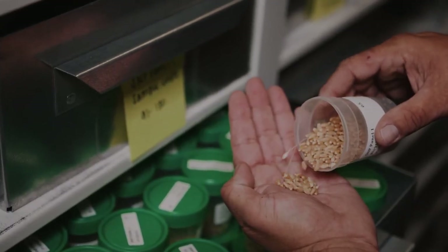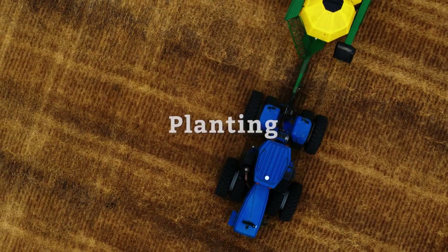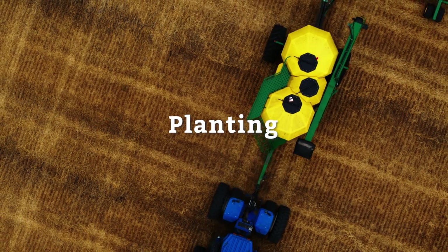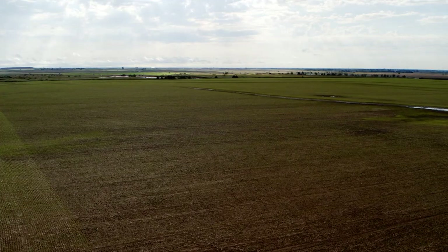Out of thousands of candidates to be a new variety of wheat, only a handful make the cut. These selected varieties become available to farmers who plant them in soil and nurture them for months while they grow into wheat plants.